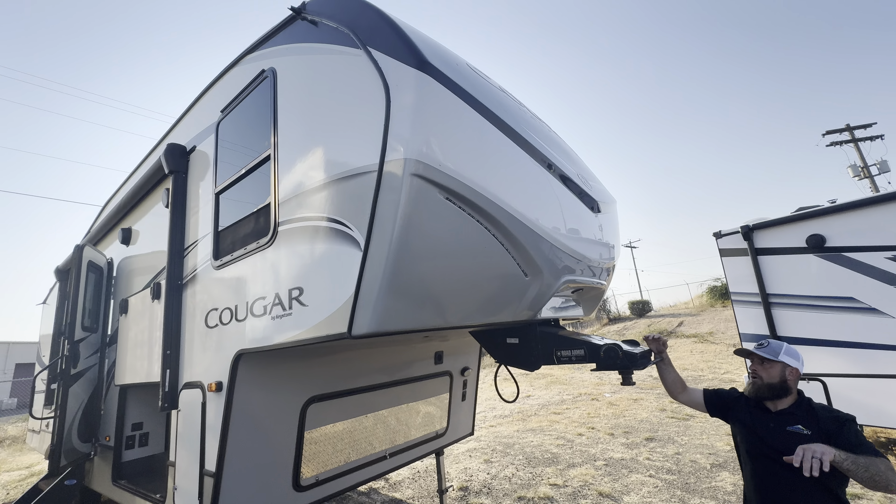The bathroom has a huge shower with a seat in there and a porcelain toilet. Then you actually have a true walk-around residential-size bed with the wardrobe slide-out right there. Overall, a very, very nice unit with a lot of great features.